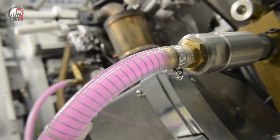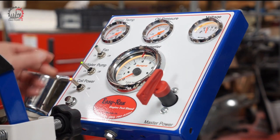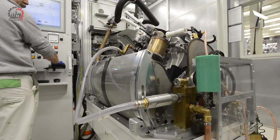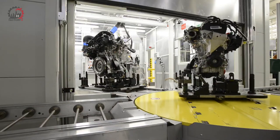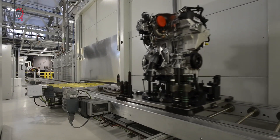The engine roars to life and for the next few minutes it's put through its paces. Power output, fuel efficiency, and emissions are all carefully monitored. Only engines that meet or exceed specified performance criteria make the cut. Remarkably, this might be the first and only time this particular engine runs before it's installed in a vehicle.